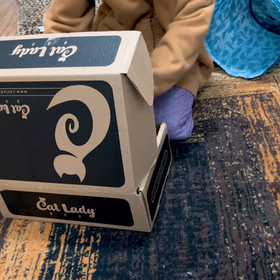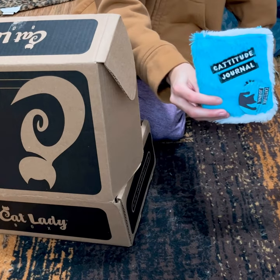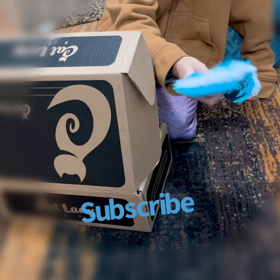Today we are unboxing the Cat Lady Box January Box. First we have a Catitude journal — it's actually a crinkle toy.